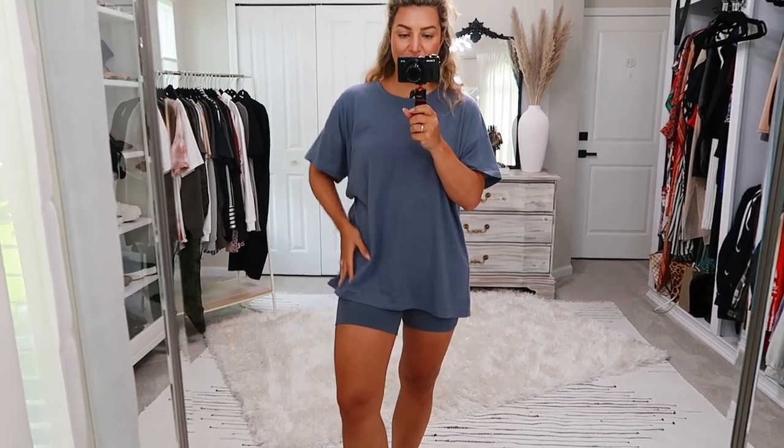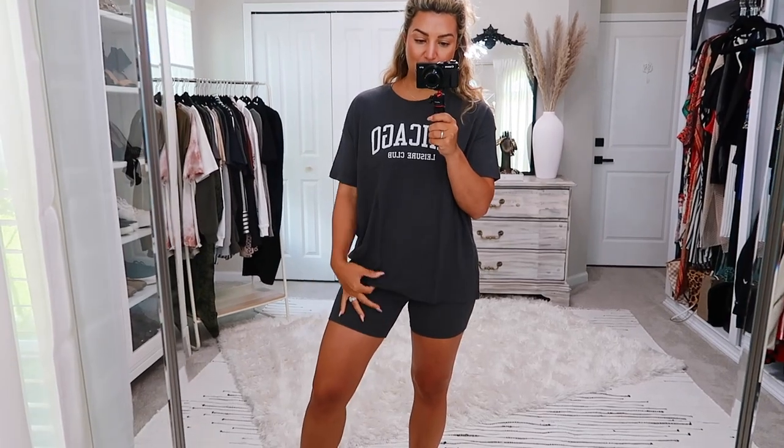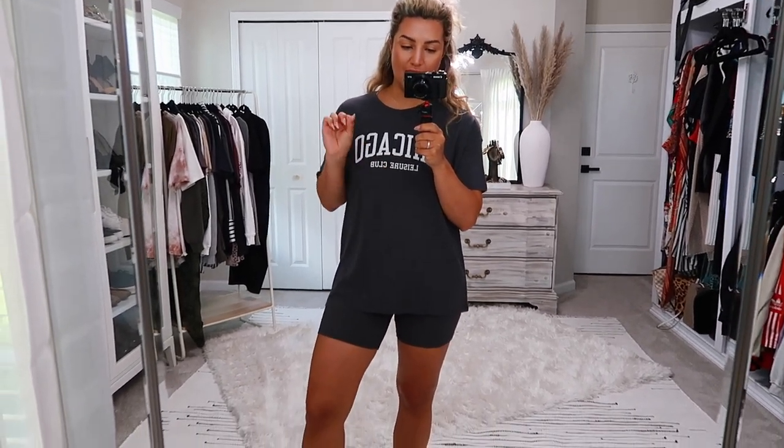I think a large or extra large in the top makes for a nice oversized fit — the perfect Saturday outfit in my opinion. Also wanted to mention: those beige shorts I was unsure about — I got a medium and love them, so much better. For the last monochromatic look, this gray 'Chicago' shirt comes in a medium or large, paired with matching biker shorts also in a medium. I absolutely love this ribbed set.